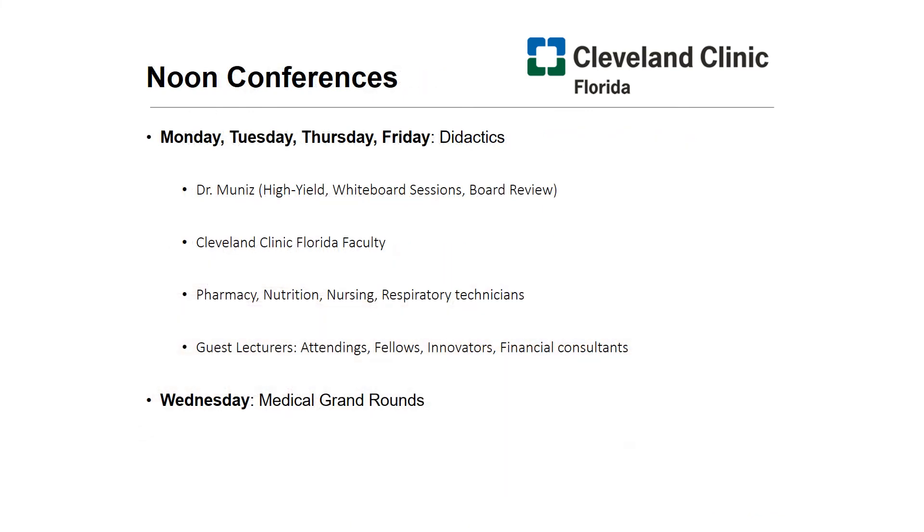Now let's spend a moment on noon conferences. Every day from 12 to 2 p.m., we have didactics with either Dr. Muniz, an esteemed subspecialty faculty, multidisciplinary conferences with — let's say the pulmonary critical care department — journal clubs with our pharmacy and nutrition colleagues, as well as other visiting guest attendings. Our medical grand rounds on Wednesdays varies between subjects in general internal medicine, transplant, and imaging to give a well-rounded feel to the program.